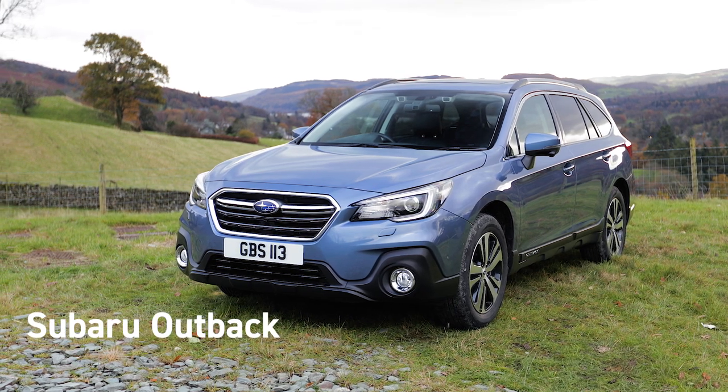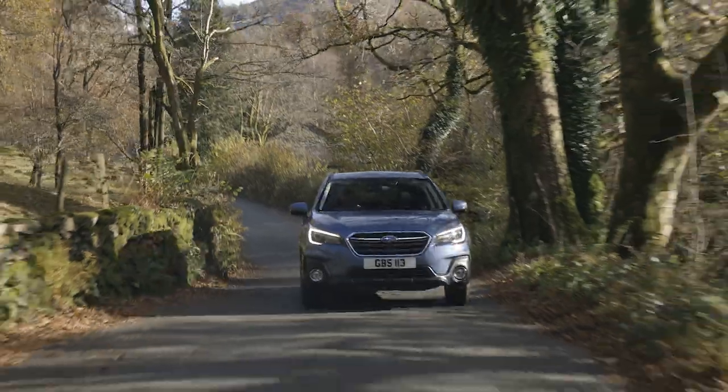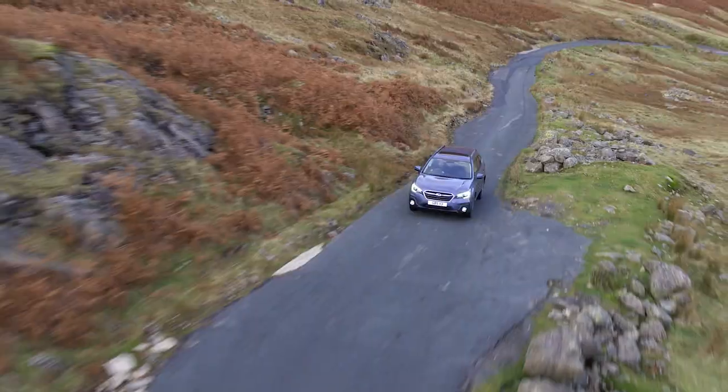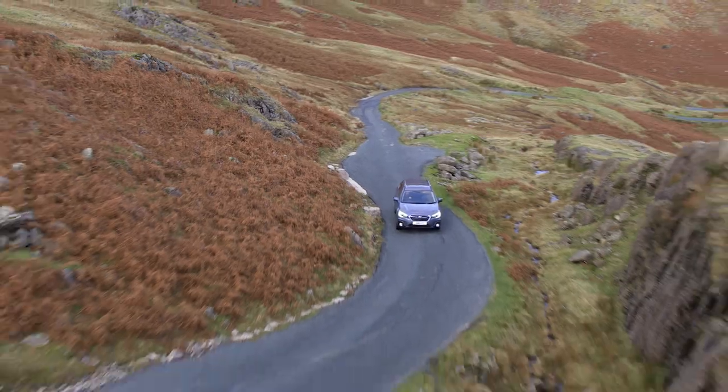The Outback is Subaru's rugged yet refined estate car, offering the five-star safety, go-anywhere capability and rugged reliability that Subaru SUVs are renowned for.